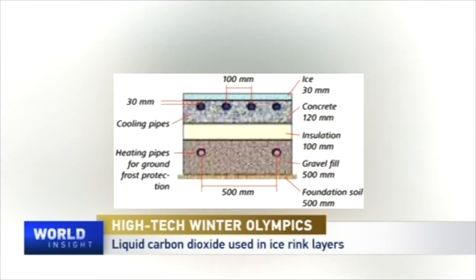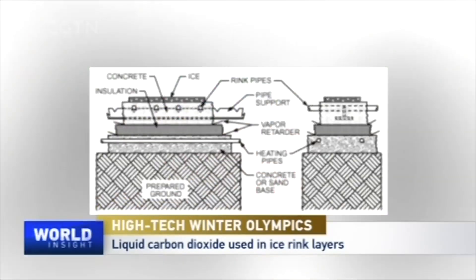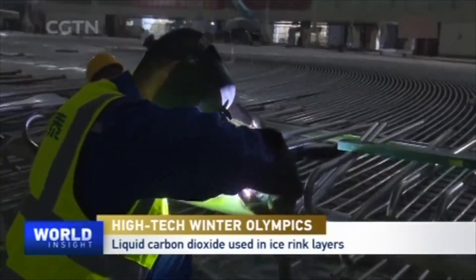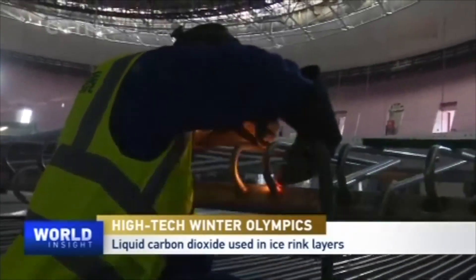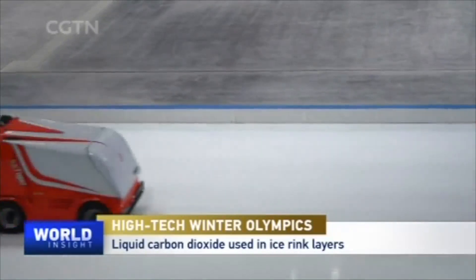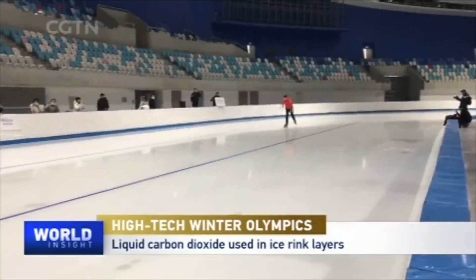The liquid CO2 is in the tube, and above this liquid CO2 tube — it's almost like a floor heating system. There are some functional layers, such as waterproofing and anti-freezing layers. There are about 7 to 8 functional layers to protect the liquid CO2 tube and protect our ice surface, to make sure we can sustainably maintain a very good ice surface.